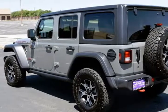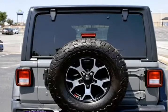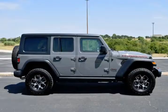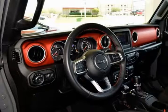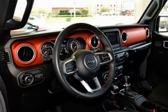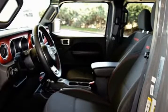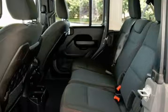This Jeep is in above average condition inside and out for the year and mileage, and has been adult-owned, driven, and garage kept. The exterior is in above average condition for the year and mileage. The wheels are in superb condition with no abrasion. The interior of this vehicle is in above average condition for the year and mileage. This Jeep was owned by a non-smoker. It drives and looks fantastic, and this vehicle has full factory bumper-to-bumper warranty still in effect.